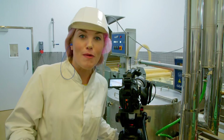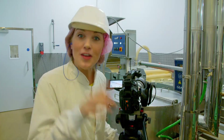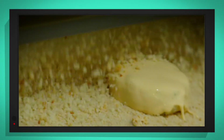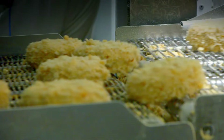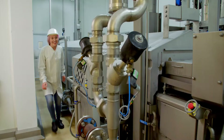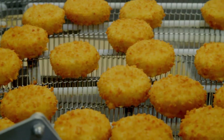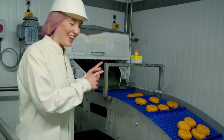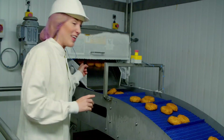This is my special slow motion camera and it lets me see things slow right down. Let's take a look at the breadcrumbs. Whoa! It's like having a breadcrumb shower. Next, the fish cakes are dipped in very hot oil to make the coating nice and crispy, before being frozen in a very cold freezer. That means we can store the fish cakes for longer. And here they come out the other side, frozen solid. Can you hear the sound as they rattle down their little slides?